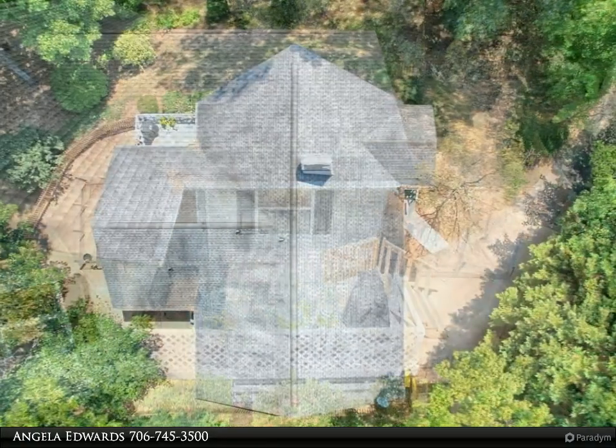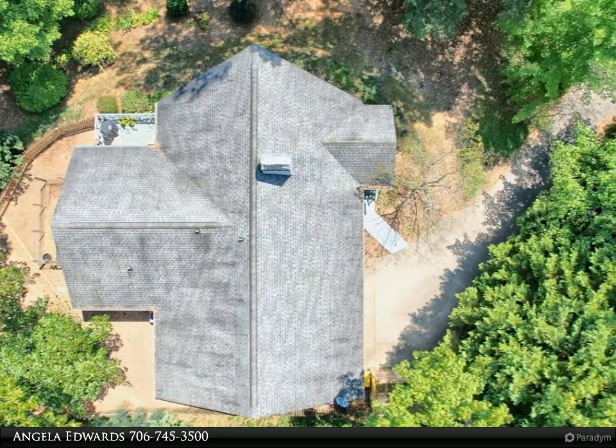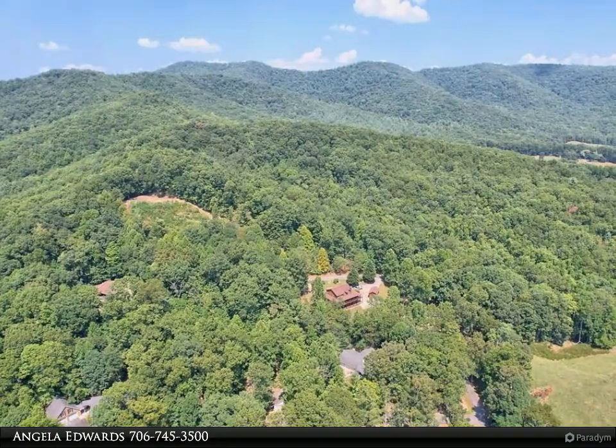The oversized chef's kitchen with direct access from the garage for those groceries and to the mud/laundry room, keeping the family and furry kiddo family all organized to one side of the home.